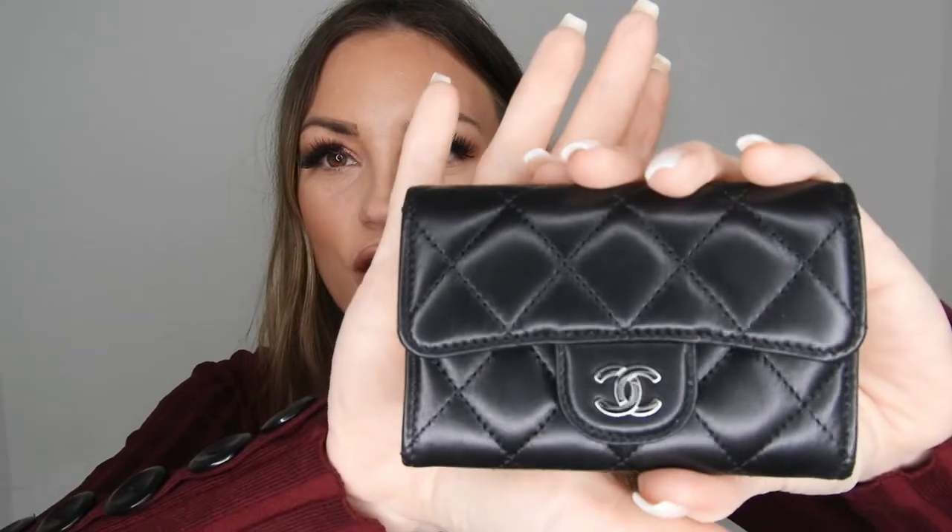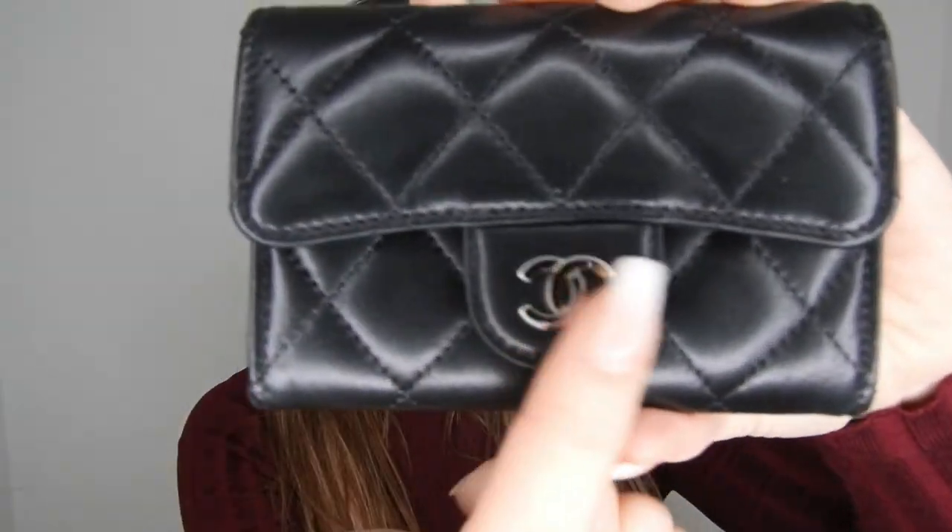Let's do the reveal — I'm so happy about this. This is the card case in lambskin. You can probably see it already — lambskin with silver hardware. I usually go for caviar leather with gold hardware, but when I went to the store it was sold out. They didn't have caviar leather at all, not even with silver or gold hardware — just this one, the lambskin with silver hardware. I was debating whether to wait and get the one I really wanted, with caviar leather and gold hardware.